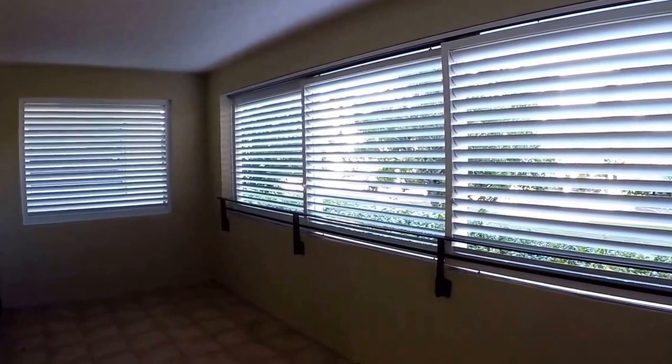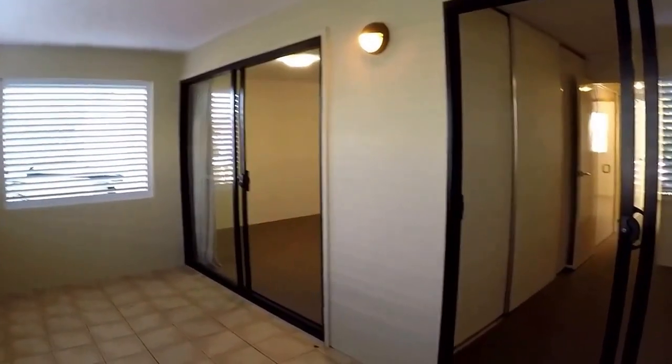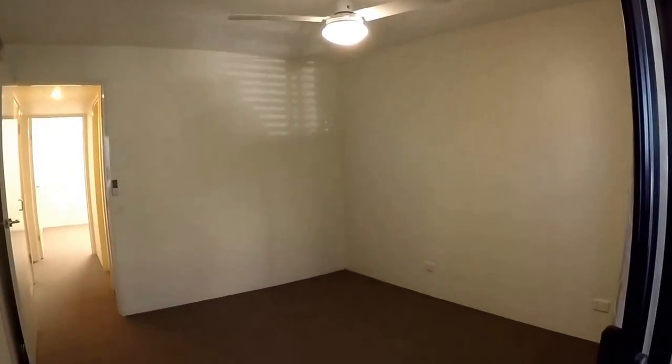Also off this front balcony is the master bedroom. It's a good size room. Both the bedrooms also have ceiling fans and built-in wardrobes.